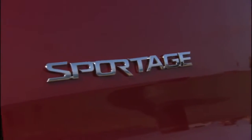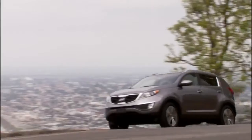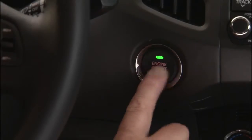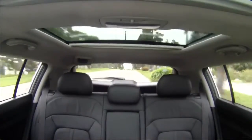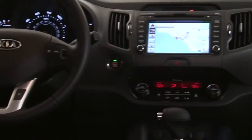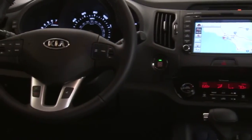Kia was really early to this game. The Sportage was arguably one of the first compact crossovers there were. For 2011 we have an all-new Sportage, and it even has things you wouldn't expect at this price point — things like push button start so you can keep your keys in your pocket, a panoramic sunroof, and also heated and, for the driver, even a cooled seat.